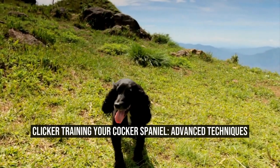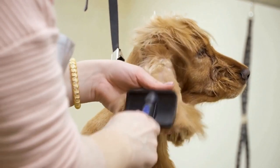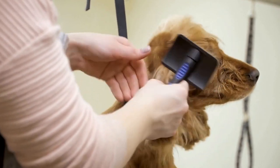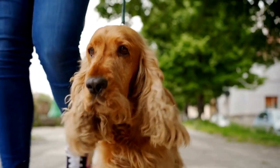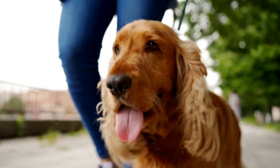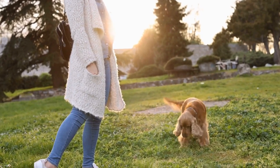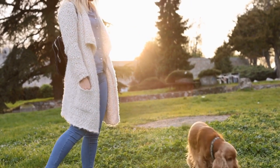Clicker Training Your Cocker Spaniel: Advanced Techniques. Cocker Spaniels are intelligent and energetic dogs that thrive on mental stimulation and challenges. Clicker training is an effective and popular method to train dogs, including Cocker Spaniels, using positive reinforcement. In this article, we will explore advanced techniques and tips for clicker training your Cocker Spaniel.